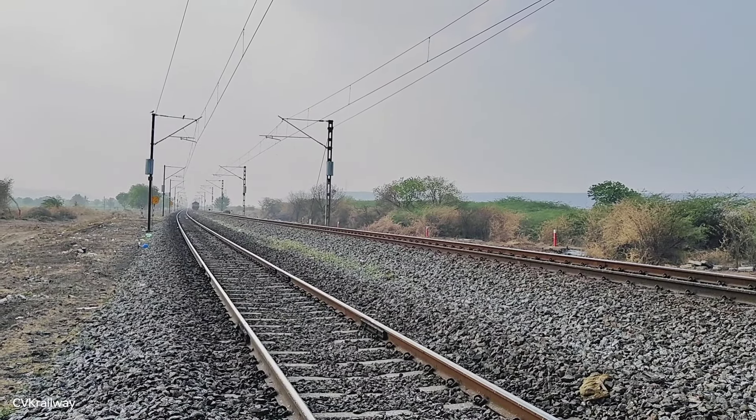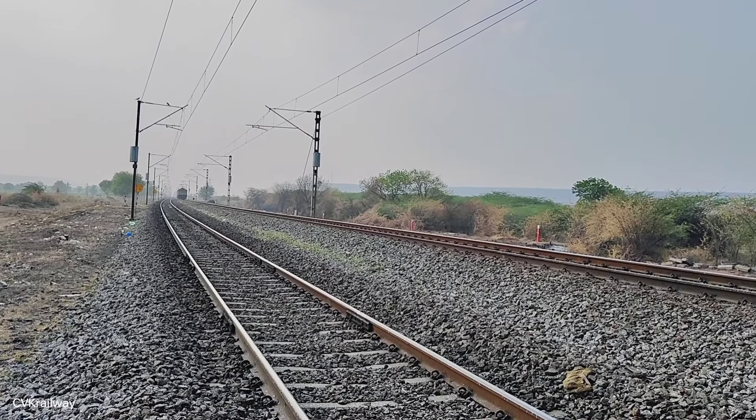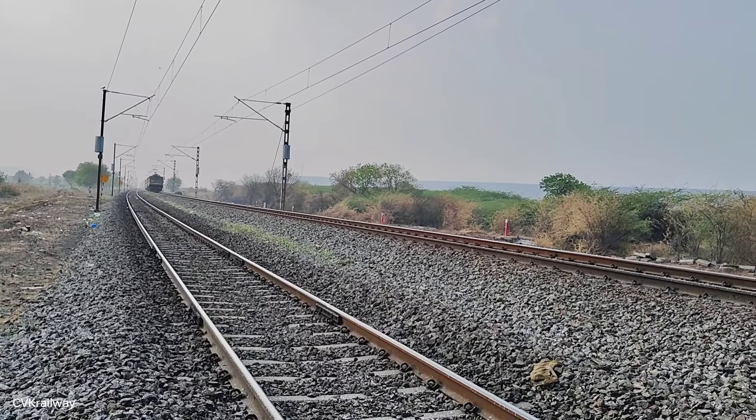Hello friends, welcome to SEVIK RealVist. Today we will see the weekly training video on the weekly training. We will enter the special training for the DRM inspection.